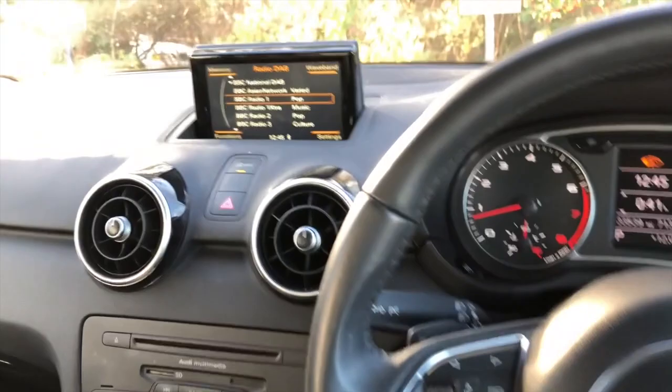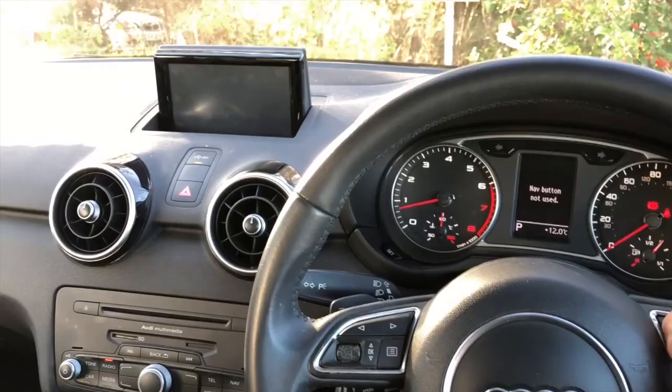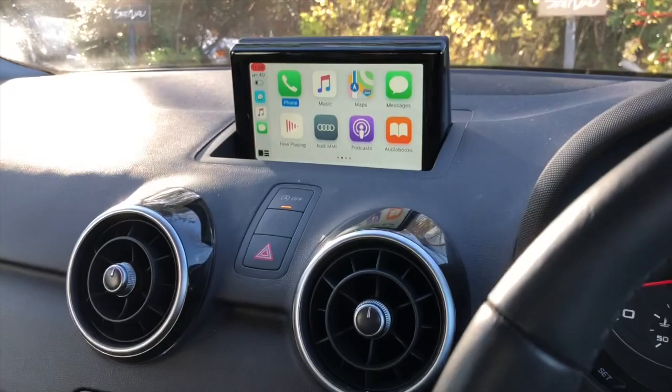Everything works as before — you just operate the buttons on the radio to control the screen. But to switch over to Apple CarPlay, you press and hold the steering wheel button, and there it is — this is the new Apple CarPlay screen.